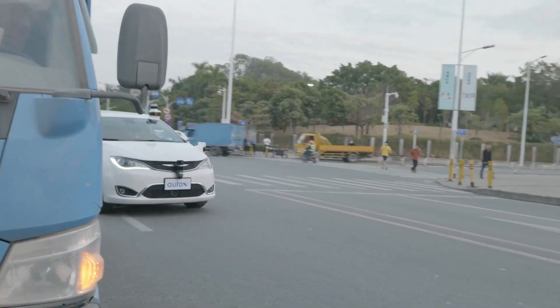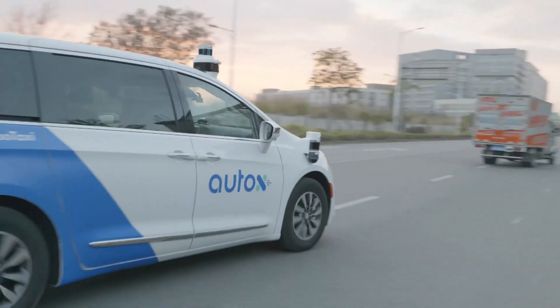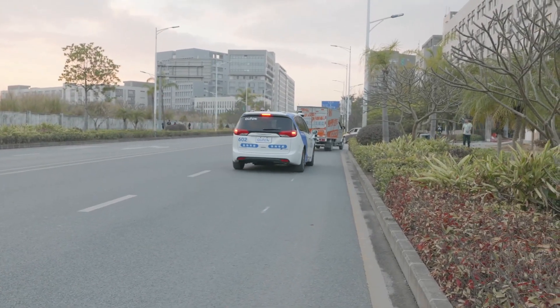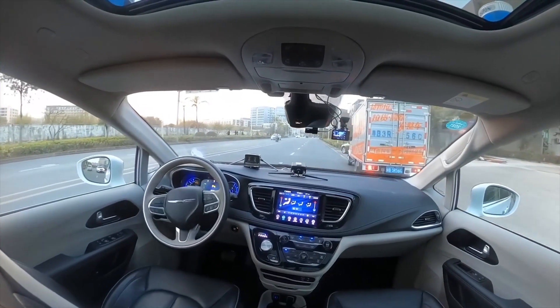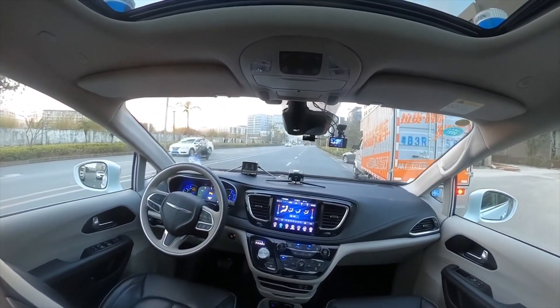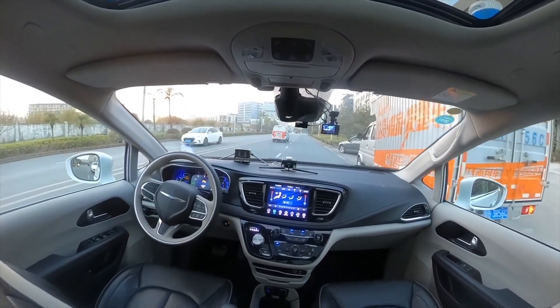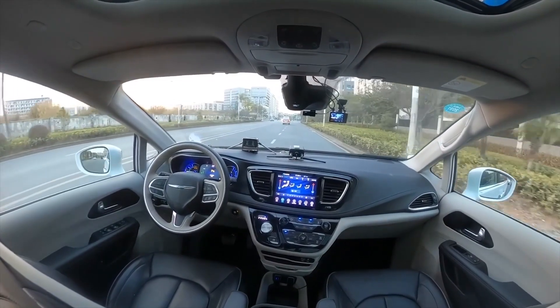Immediately after the turn, our car makes a side pass to go around the blue truck parked in the lane. Then an orange delivery truck starts to pull over and occupy part of our lane. Our car wants to nudge but has to yield to a white delivery van rushing by on our left. This is a very interesting situation — the car drove just like a human driver.